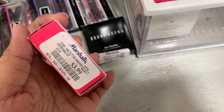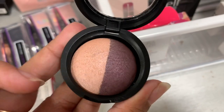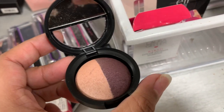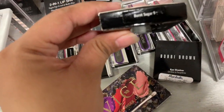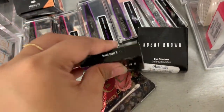This one is Candy and Fake, it's $3.99 and looks really nice - just a peachy and purple color. This is Camel, the eyeshadow from Bobbi Brown, and then they also have Burnt Sugar, which is $8.99.